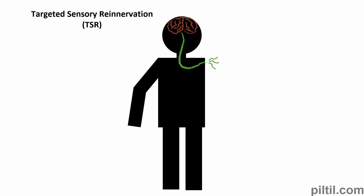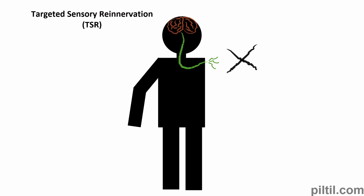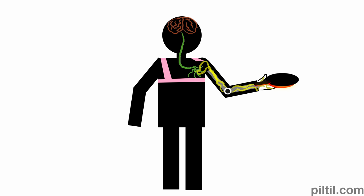After amputation, patients lose their arm as well as its receptors, so they can't transmit sense-related information back to the brain — like the temperature of things they are holding. TSR involves mapping of sensory nerves for points in the fingers and palm, helping the patient to transmit sensory information back to the brain.